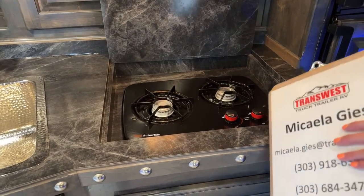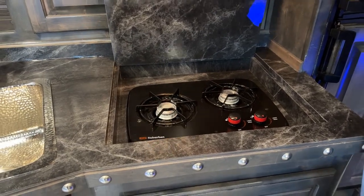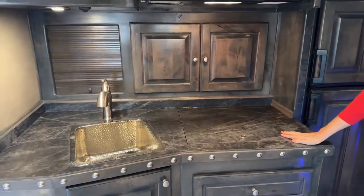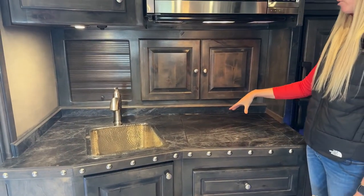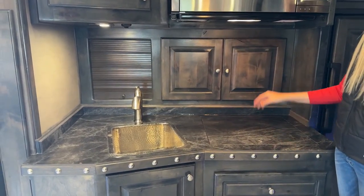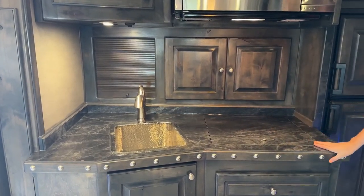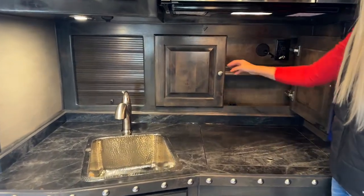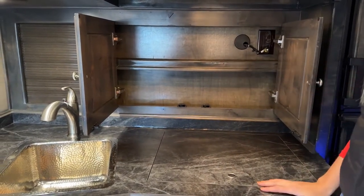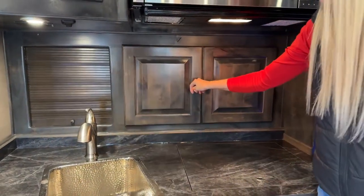It does limit your pot and pan size because of the walls you have to work around, but what you gain by having it recessed is countertop space. Instead of having the cooktop up on top of the counter, you now have it down low - still plenty of space for pots and pans - but now you have an immense amount of countertop space. Up above is more cabinetry - this could be for all your other cooking appliances, spatulas, wooden spoons, tongs if you're grilling.